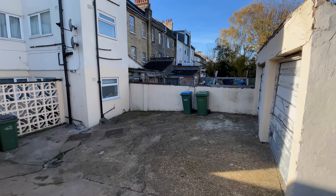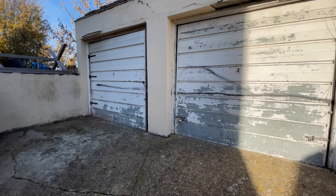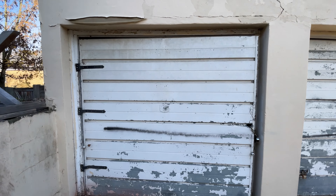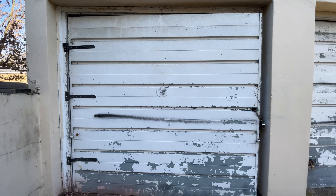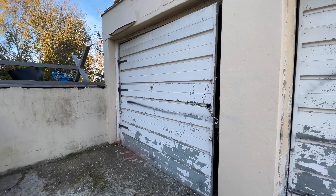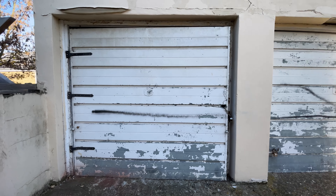Hello, it's Bowman Gibbs Estate Agents. Today I'm on Saunders Road SE18 in Plumstead, looking at this two-bedroom hall floor flat that we have coming on to the rental market. It's the one directly in front of me. Saunders Road is literally on a corner of Rippleson Road, and your high street is straight down the bottom there for all of your local amenities.